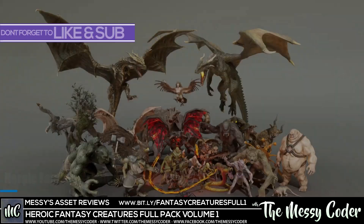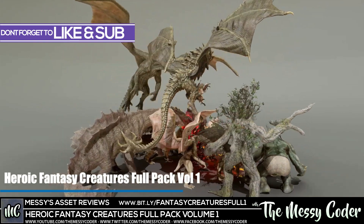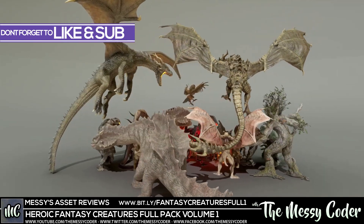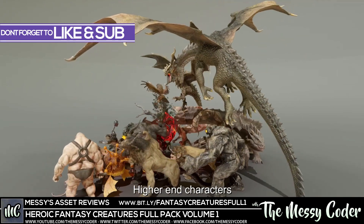Hello my beautiful badgers, Messi Coda back again with another Asset Store review. This time it is the Heroic Fantasy Creatures Full Pack Volume 1 from Proto Factor over on the Unity Asset Store, which is on an 80% sale during the Spring Sale.